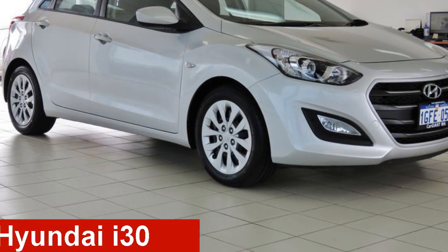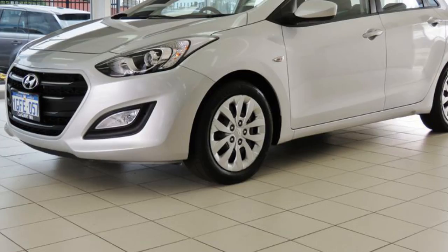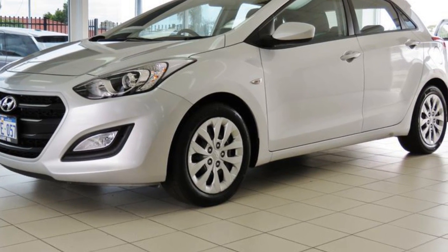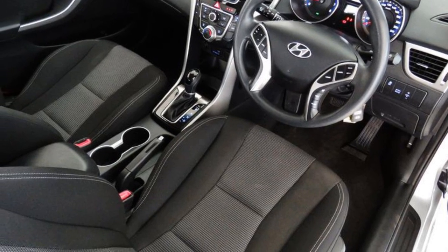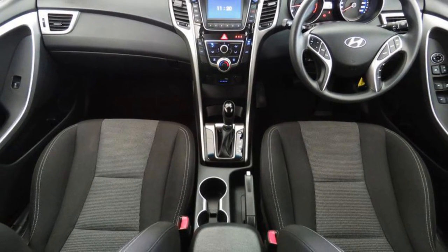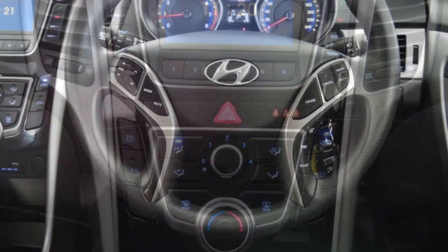Take a look at this 2015 Hyundai i30. This i30 has an efficient 1.8 litre engine and a smooth shifting automatic transmission. The attractive silver exterior is complemented by its stylish interior. This vehicle has all the features you could dream of.